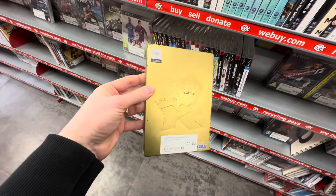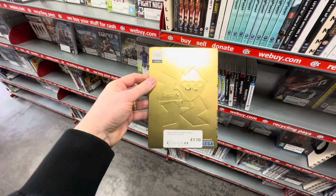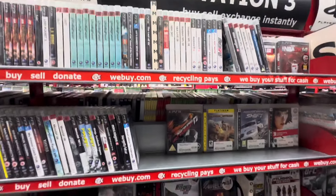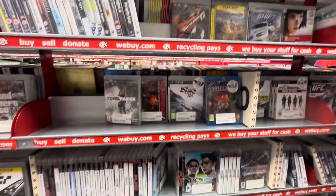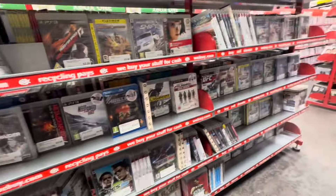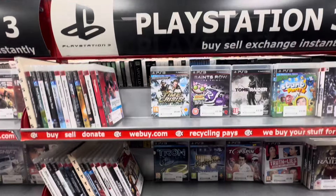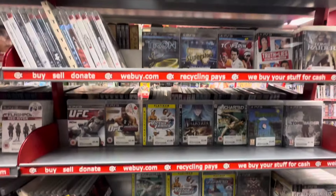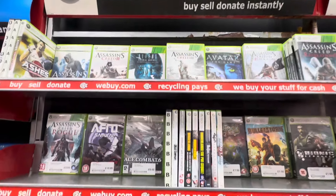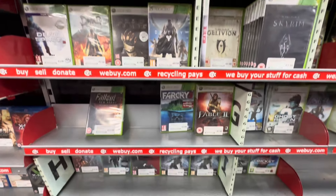We have found a steelbook in the PlayStation 3 section! And rather than striking steel, it looks like we have struck gold. I was surprised to find a steelbook here — it just goes to show you have to hunt everywhere when you are steelbook hunting in CEX and leave no stone unturned. So it seems like we are back in the game. Let's carry on that look, hopefully, here in the Xbox 360 section.